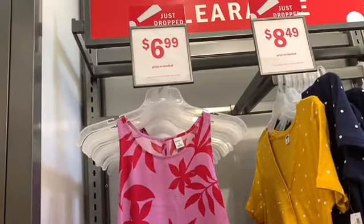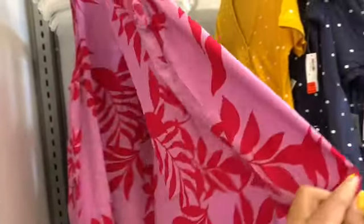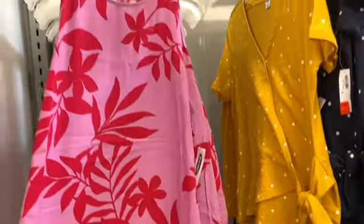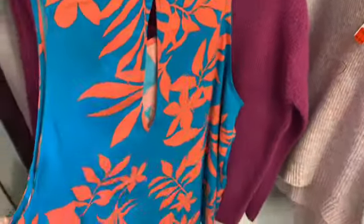This top here is going for $6.99 — it's a pretty color. It looks really cool and they also have it in a turquoise and peach color as well.